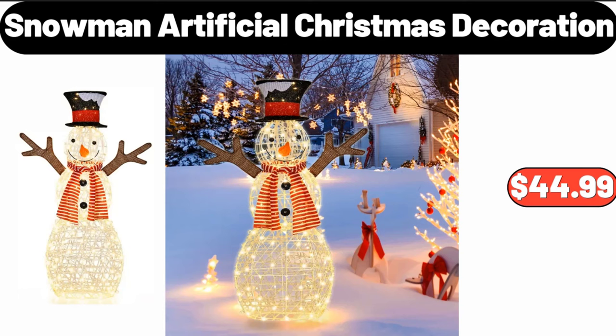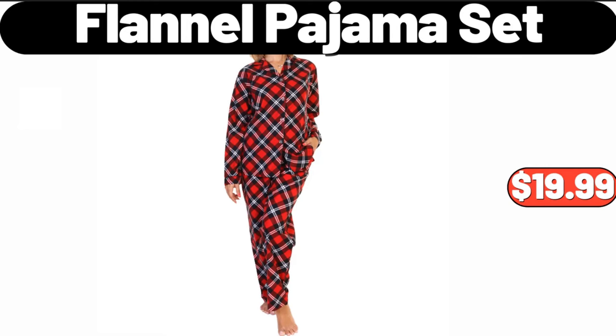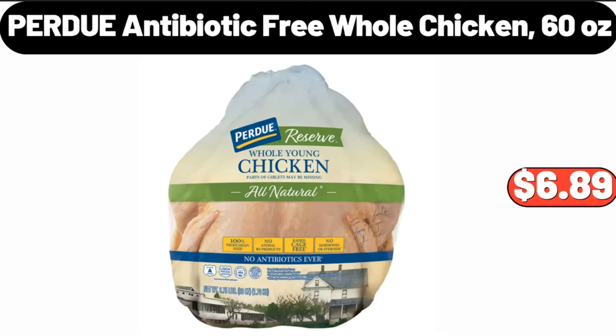Snowman artificial Christmas decoration, $44.99. Flannel pajama set, $19.99. Purdue antibiotic-free whole chicken, 60 ounces, $6.89.